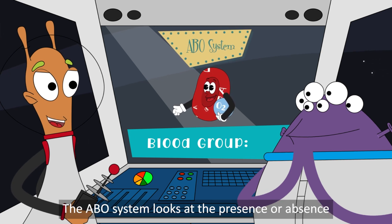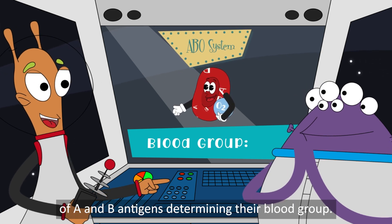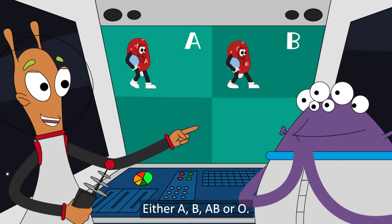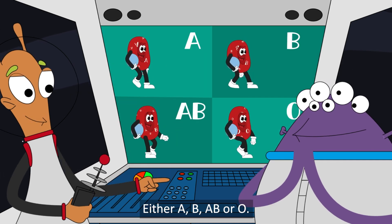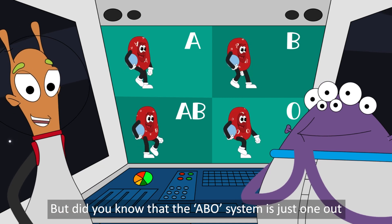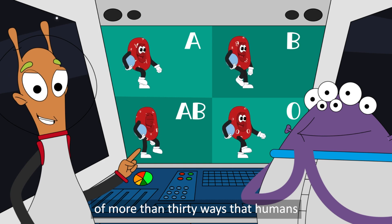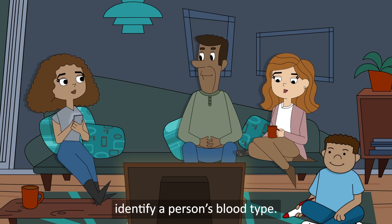The ABO system looks at the presence or absence of A and B antigens, determining their blood group — either A, B, AB, or O. But did you know that the ABO system is just one out of more than 30 ways that humans identify a person's blood type?